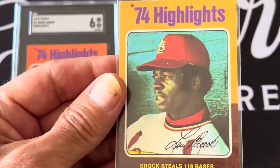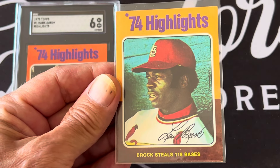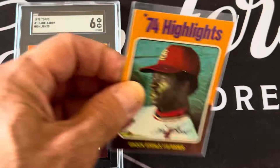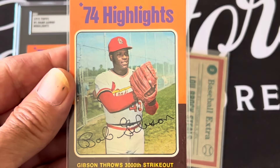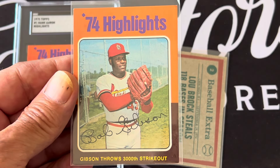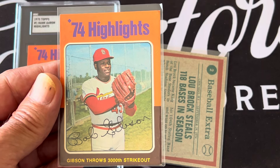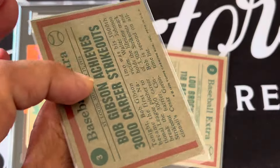One of the highlights was Lou Brock stealing 118 bases, with the story on the back. Another highlight of the 1974 season was Bob Gibson throwing his 3000th strikeout — there's Bob Gibson with the 3000 strikeout card.